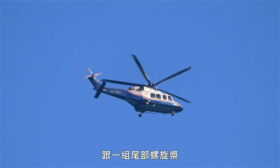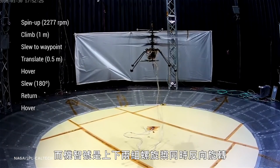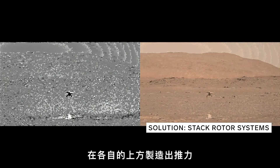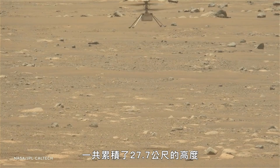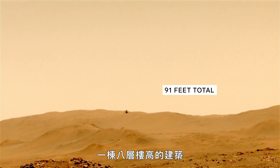Most people are familiar with a single rotor spinning and then a tail rotor that counteracts your yaw torque. But two rotor systems, if they counter-rotate, can cancel out that yaw instead, and also produce thrust on top of each other while still giving you positional control. In its first five flights, Ingenuity flew a combined 91 feet, which altogether would be about the height of an eight-story building.